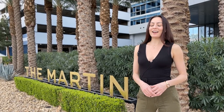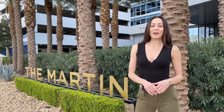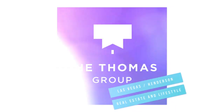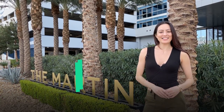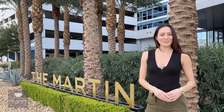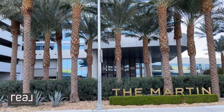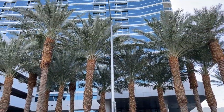Are you looking for luxury high-rise hotel style living just right across the street from the Las Vegas strip? Today I'm going to show you the Martin. Hi guys, it's Christina with the Thomas Group and Real Broker, your local Las Vegas and Henderson Realtors. Today I'm going to show you the Martin.